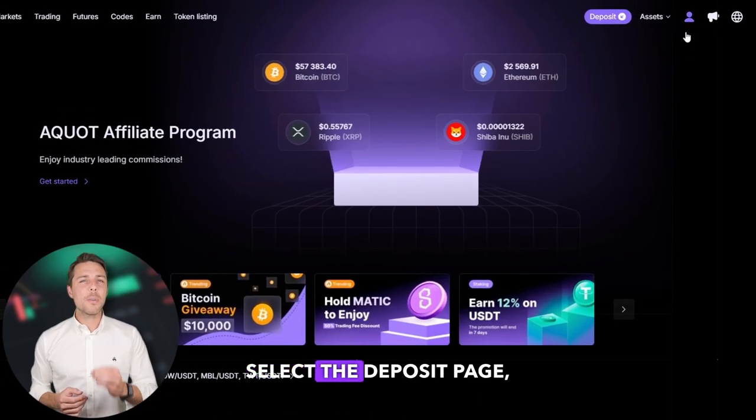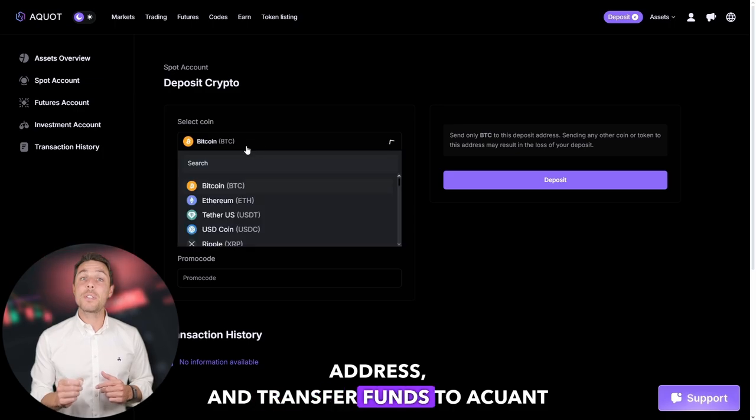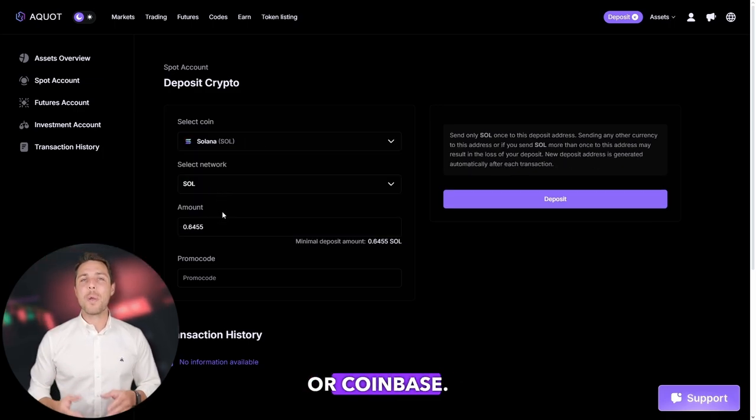The following action is to transfer the acquired Solana to Akwad. Go to the wallet, select the deposit page, copy the Solana address, and transfer funds to Akwad via Binance, Bybit, or Coinbase.